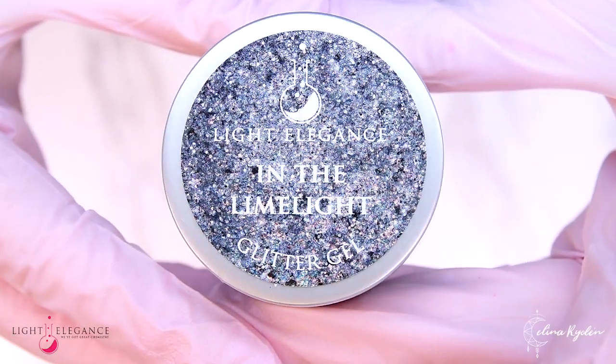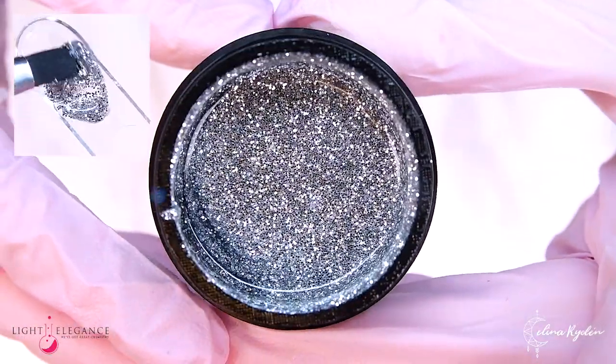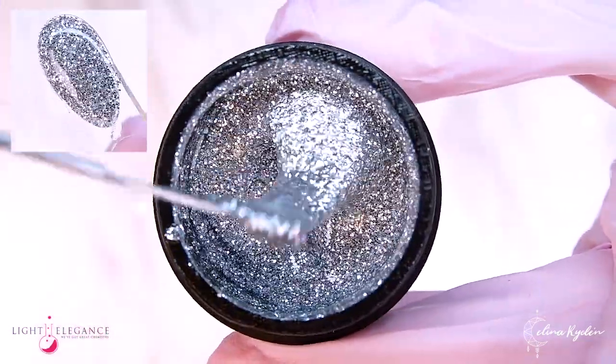In the Limelight is your metallic silver glitter gel filled with medium-sized glitter pieces. Like a disco ball, you'll be in the center of attention, blinding everyone with your flashy personality and style.